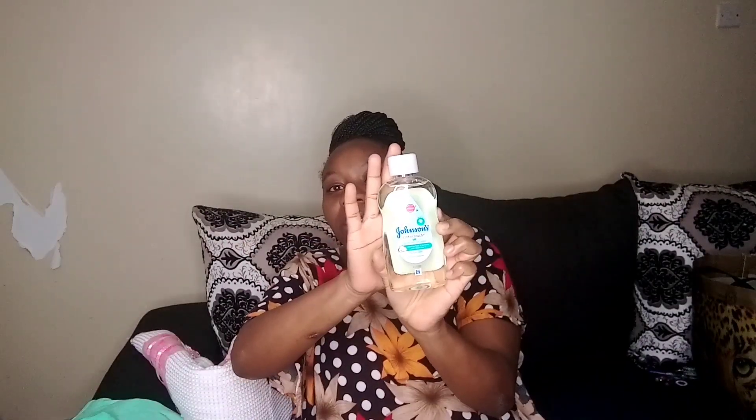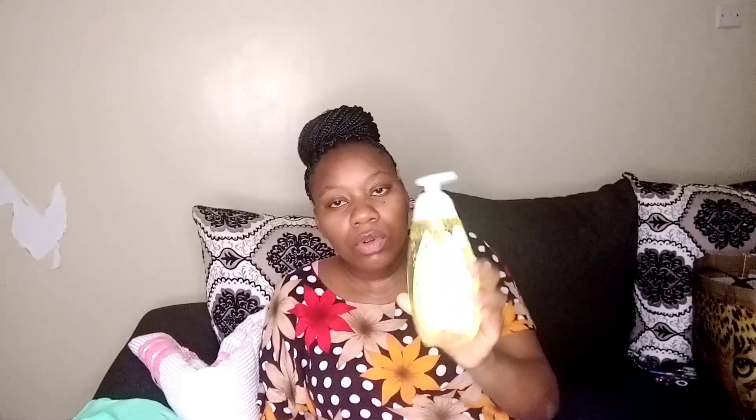I don't know what cotton touch oil means but I'm going to learn about it. That's the second item — baby oil. Then the other item is Johnson's top-to-toe wash, a 300ml body wash. And the last item in this pack is Johnson's baby wipes — 72 wipes.